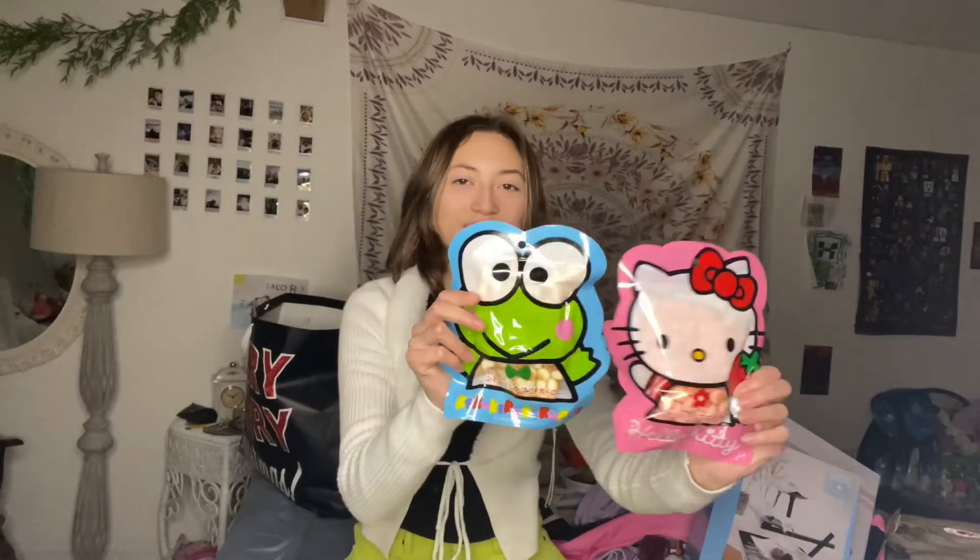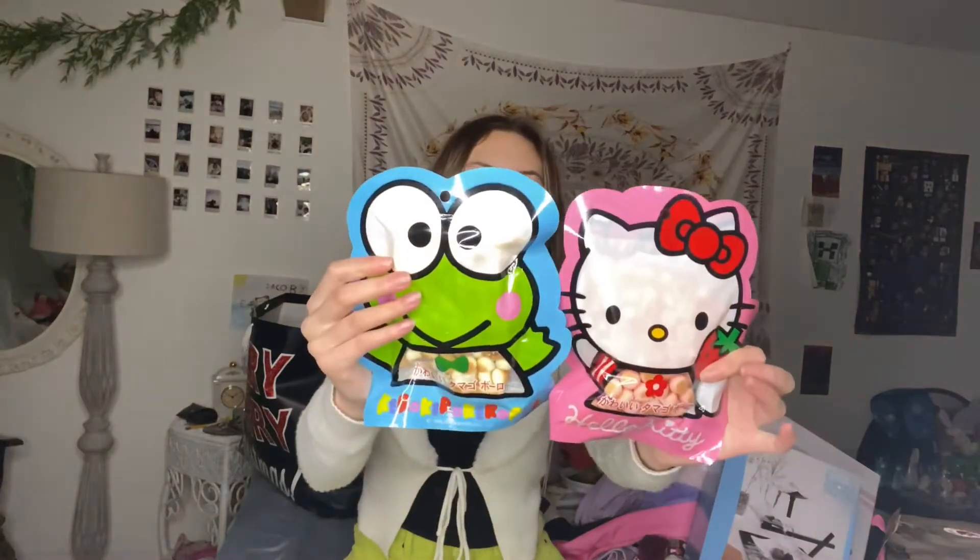Kuromi and Hello Kitty kawaii cookies, which I'm so excited to try. They're so cute.